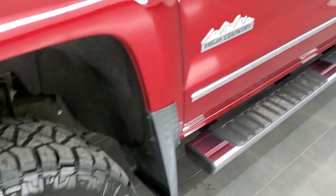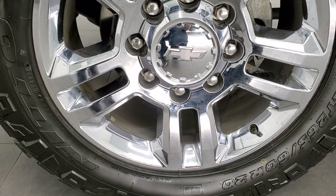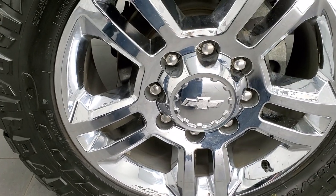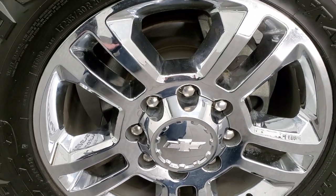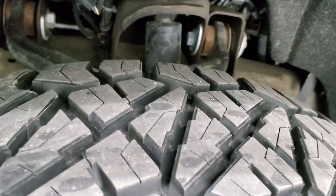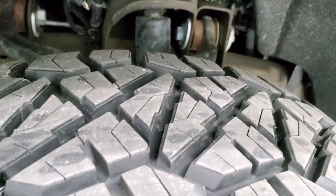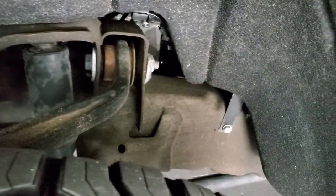This one comes with the 20-inch chromed alloy rims and it has Nitto Ridge Grappler LT265/60R20 tires. These chromed rims are in really nice shape — no major scuffs or scrapes on them. The tires themselves look like they have a lot of tread left, probably 80–90% of the tread remaining. Frame and underbody is in really nice shape.